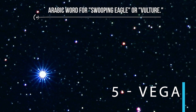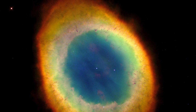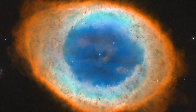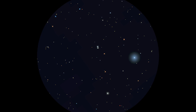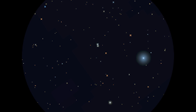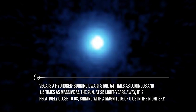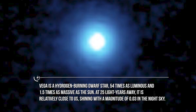Number five: Vega. The name Vega comes from the Arabic word for swooping eagle or vulture. Vega is the luminary of Lyra, the harp, a small but prominent constellation that is home to the ring nebula M57 and the star Epsilon Lyrae. The ring is a luminous shell of gas resembling a smoke ring or a donut that was ejected from an old star. Epsilon Lyrae appears to the naked eye as a double star, but through a small telescope you can see that each of the two individual stars is itself a double — popularly known as the double-double. Vega is a hydrogen-burning dwarf star 54 times as luminous and 1.5 times as massive as the Sun. At 25 light-years away, it shines with a magnitude of 0.03 in the night sky.